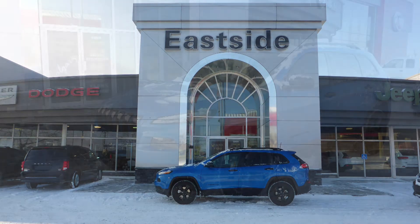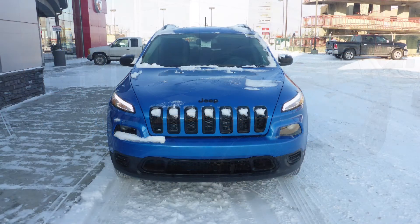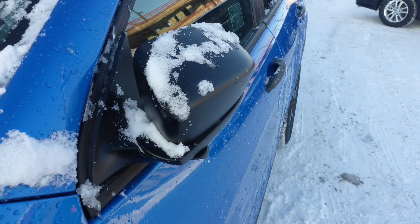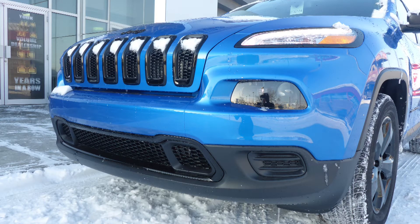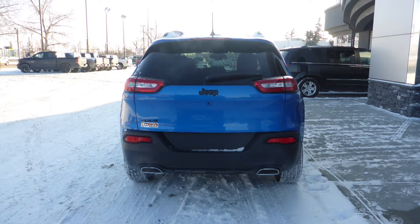Hi Gail. This 2018 Jeep Cherokee Sport comes equipped with a 3.2L engine and automatic transmission, power heated manual folding side mirrors, bi-xenon high-intensity discharge headlamps, 18-inch black aluminum wheels, and a hydro blue pearl exterior.